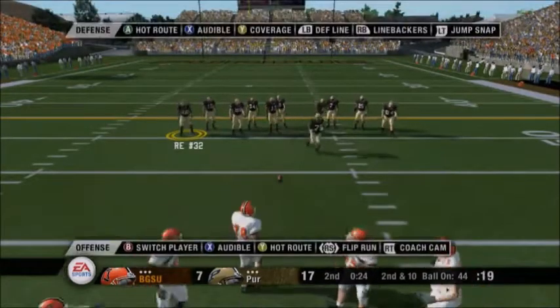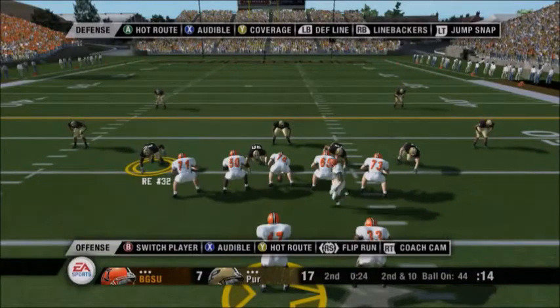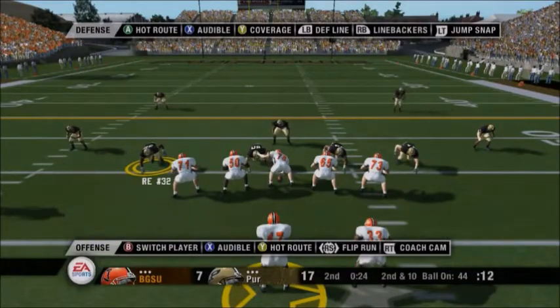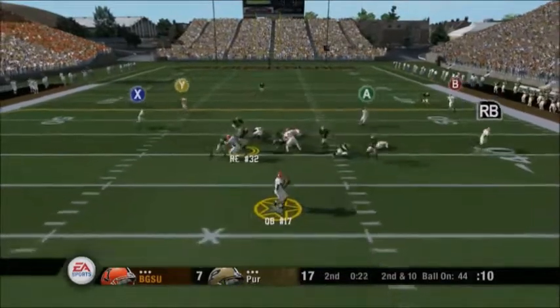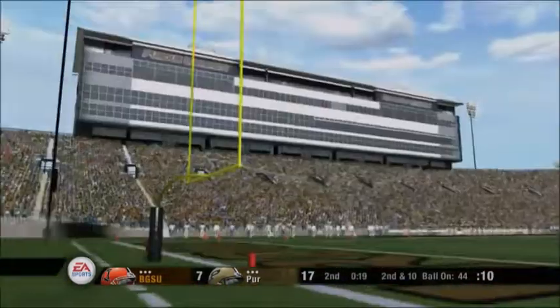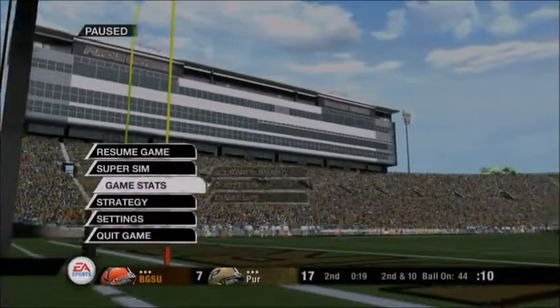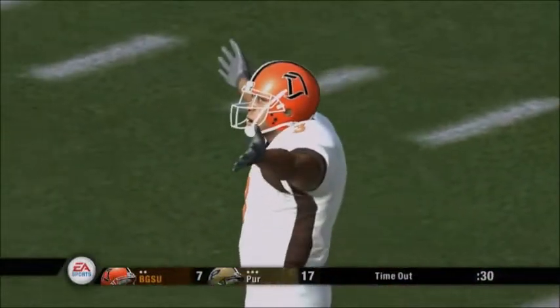It's second and ten. Ball on the 44-yard line. Purdue lines up in a dime defense here. He drops back, fires across the middle, he's still moving, and down he goes at the 38. There's an injured player and we'll try to find out who it is.